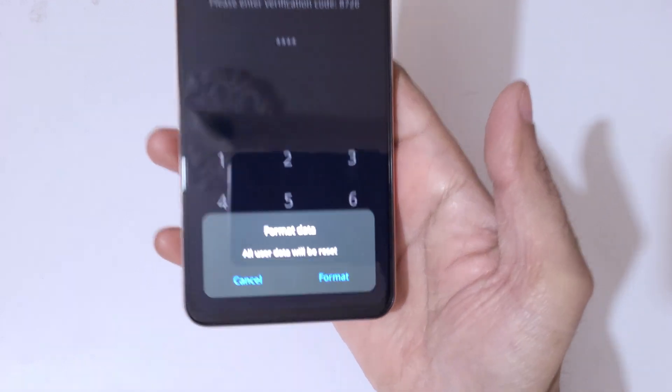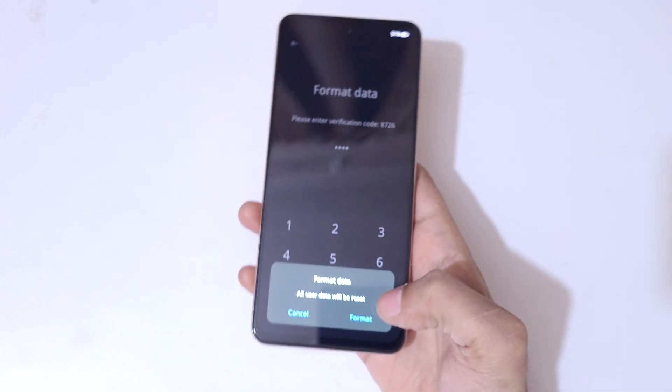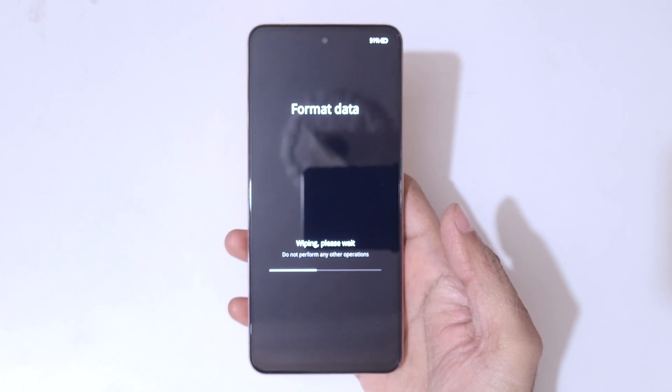At the bottom you can see 'format data — all user data will be reset.' Now simply tap on format. Okay, wiping — please wait, do not perform any other operations.